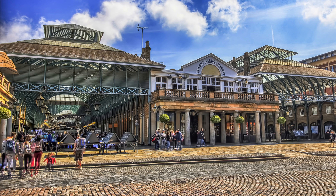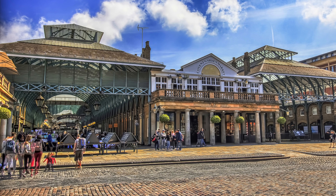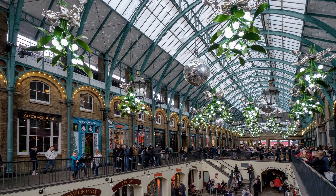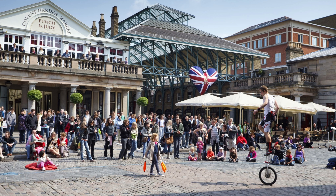The historic Covent Garden in London is a bustling hub of activity and the perfect place to explore a vibrant city. Here, you'll find a wide array of shops, restaurants, and pubs, all housed within the charmingly restored Victorian market buildings. Stroll through the lively streets, taking in the sights, sounds, and smells of this lively area. Enjoy the energetic street performers, the colorful flower stalls, and the endless array of eateries. After a day of exploring, take a break in one of the many pubs and bars and soak up the lively atmosphere. Whether you're looking for souvenirs or simply exploring the sights, Covent Garden is the perfect place to spend a day in one of London's most beloved neighborhoods.